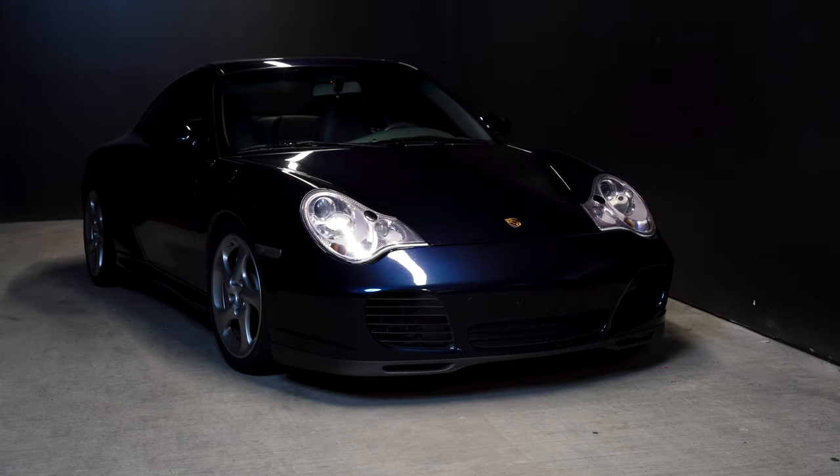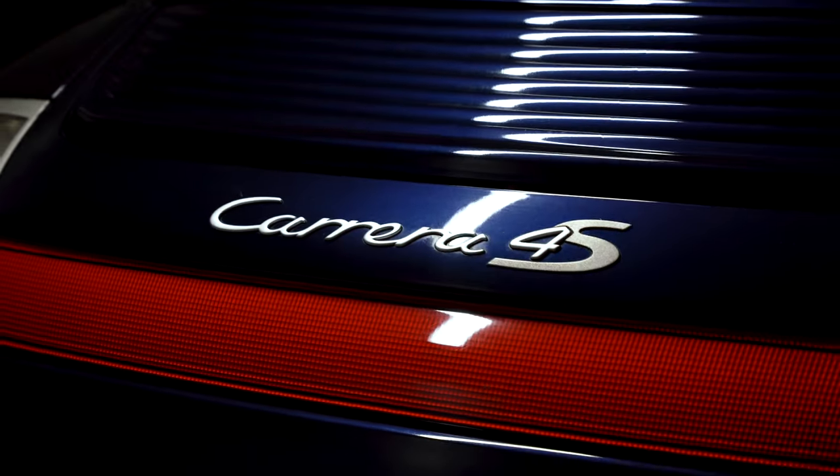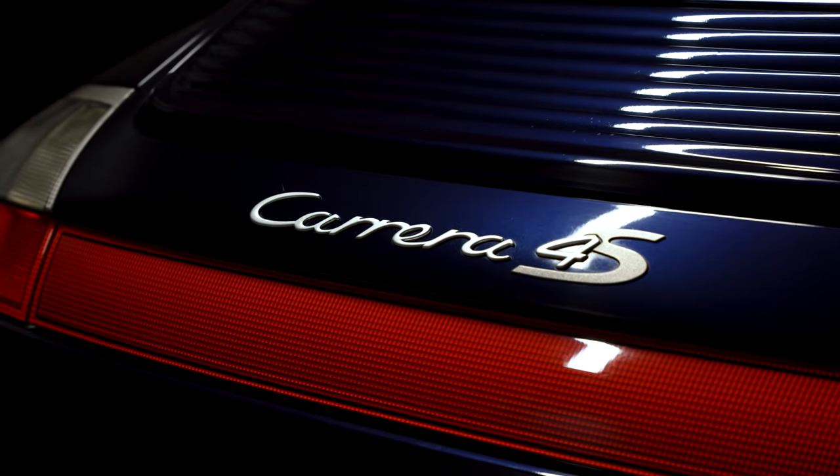Hey guys, my name is Mossimo and about two weeks ago I picked up something new. As you're seeing in the title of this video, this is my new 2003 Porsche 911 Carrera 4S. I did not sell the Mustang.